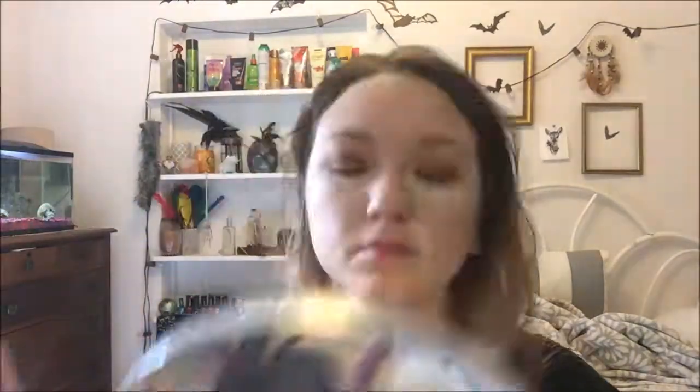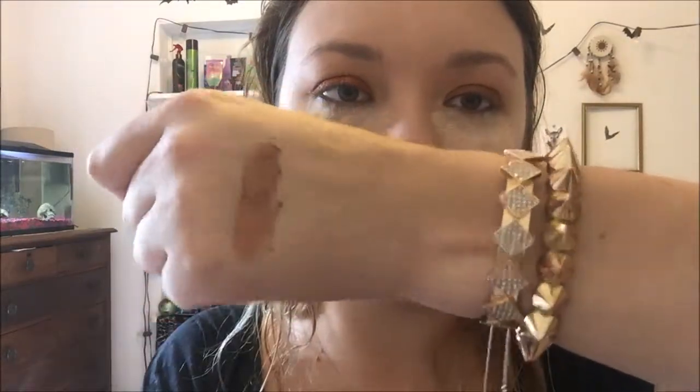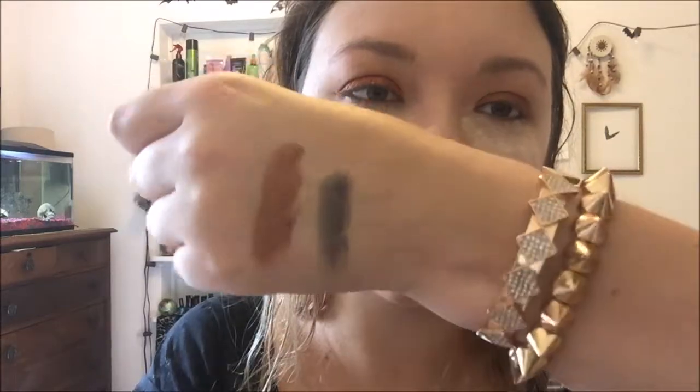It did actually take me a minute to find a similar eyeshadow shade in the Morphe palette that matched one in the Forever 21 palette. Taking some swatches here — the Forever 21 palette definitely was not as bad as I expected. It was a little bit chalky but a lot more pigmented than I thought, and it blended pretty well. These two shades are from the Forever 21 palette, and I just wanted to compare them to some of the ones in the Morphe palette.